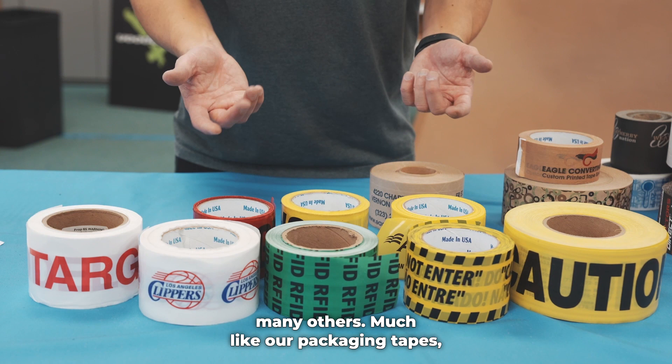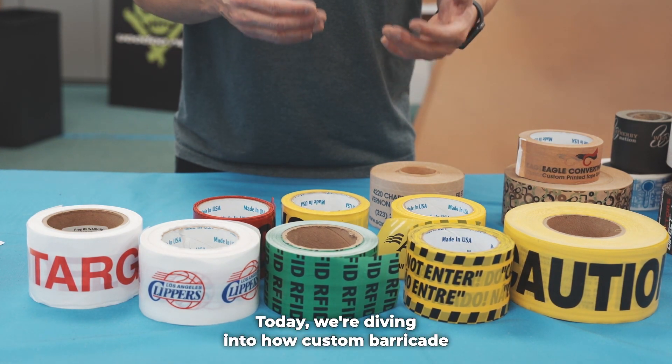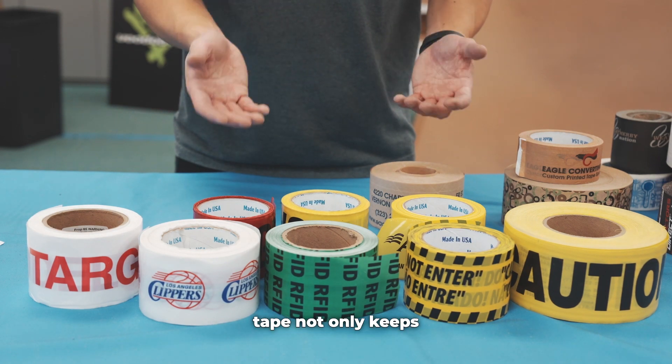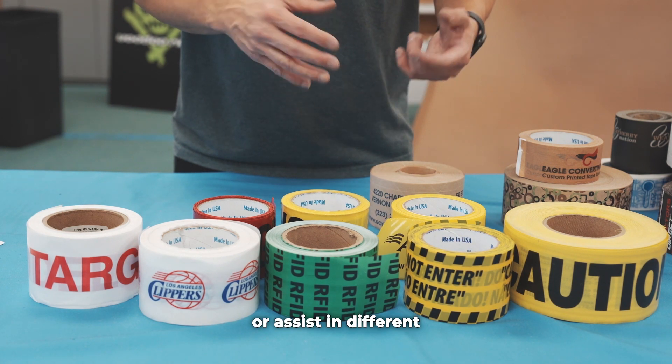Much like our packaging tapes, our customization is what will set you apart. Today, we're diving into how custom Barricade Tape not only keeps your space safe, but also helps promote your company branding or assist in different languages.